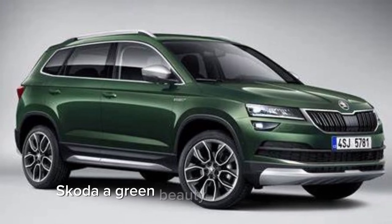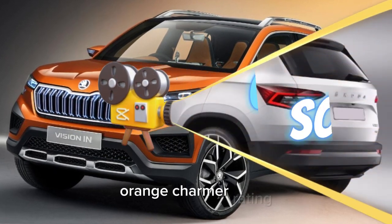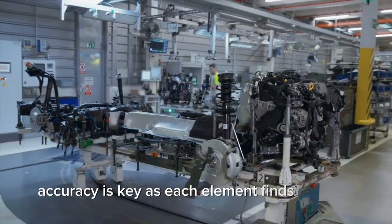A green beauty takes its first steps. Next, an explosion of color — an orange charmer. A sleek white silhouette emerges, ready to make its mark on the road. Accuracy is key as each element finds its place.